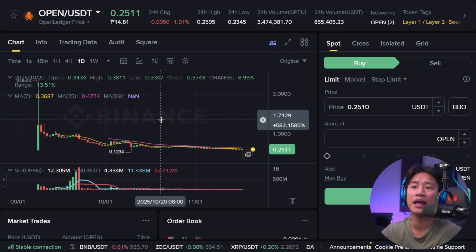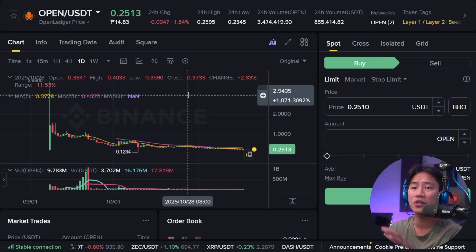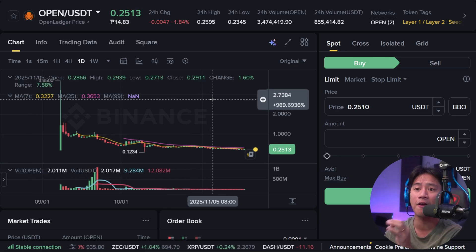With the mainnet unlock underway, similar historical patterns suggest that the potential for exponential growth is very significant.